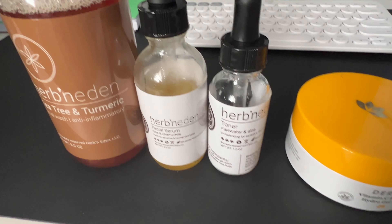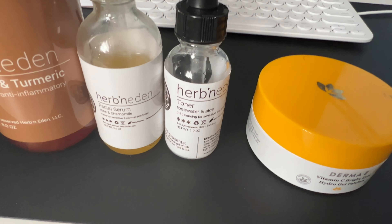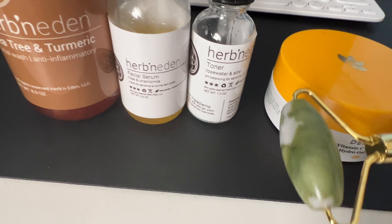These are the products I like to use. Like I said, it's not a promo video — this is what I use and what works for me. I also got this roller; I just invested in one of these and it has definitely helped so far.